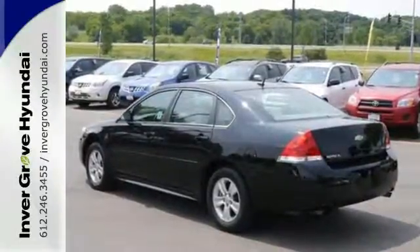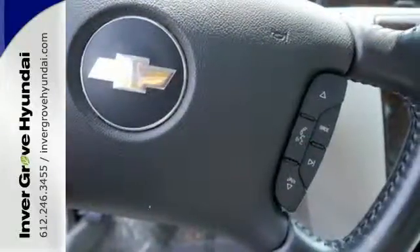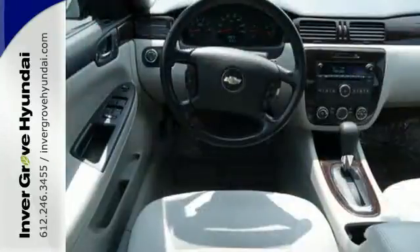Go ahead and stretch out while enjoying the CD player, leather-wrapped steering wheel, and power windows, locks, and mirrors. Feel and control of the road with a powerful and efficient engine and traction and stability control.